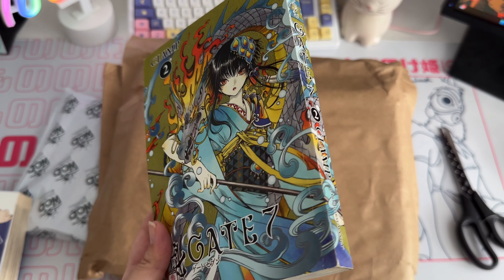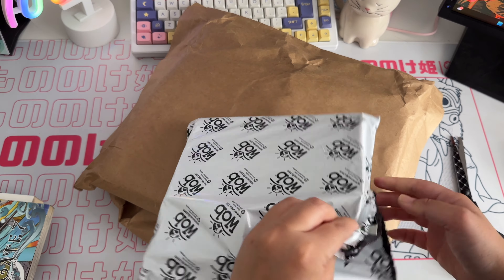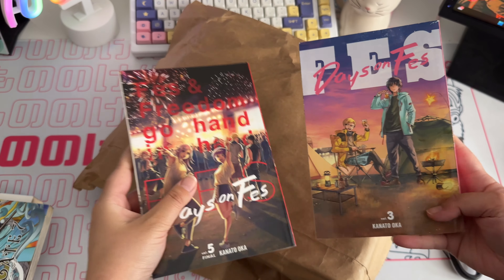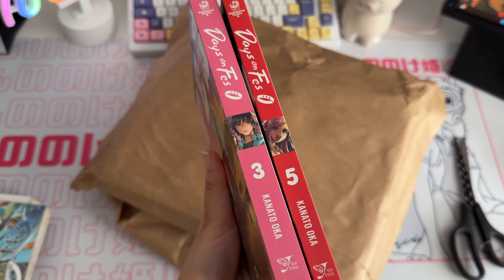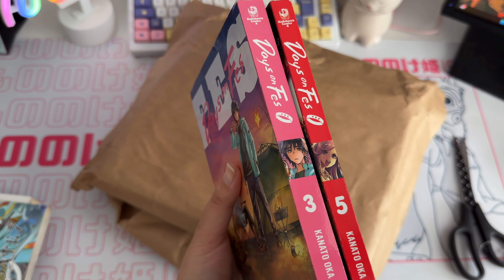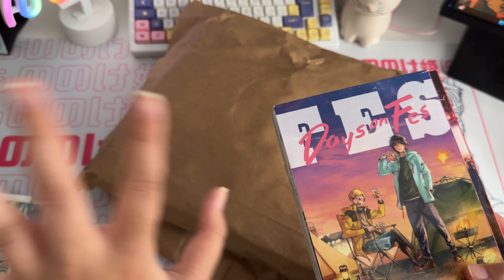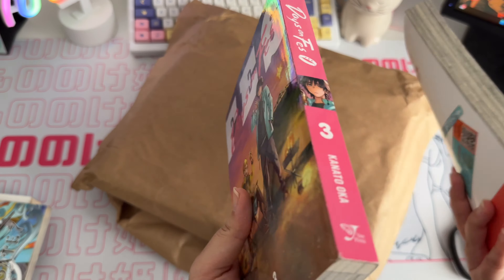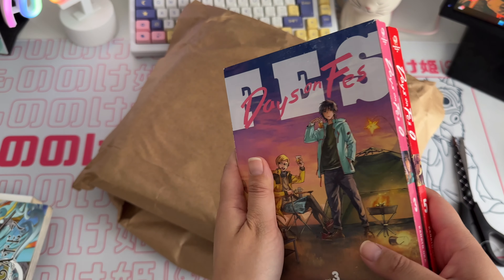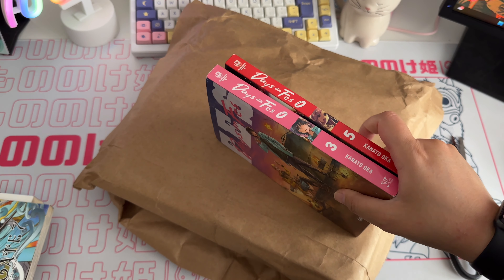Then we've got another World of Books parcel. We got Days on Fes volume 3 and volume 5. I actually read the first volume of Days on Fes recently and really enjoyed it — I read it for my lowest-rated reads on Goodreads video. I saw all the volumes I needed on World of Books so I decided to get them. Volume 4 should also be on its way.